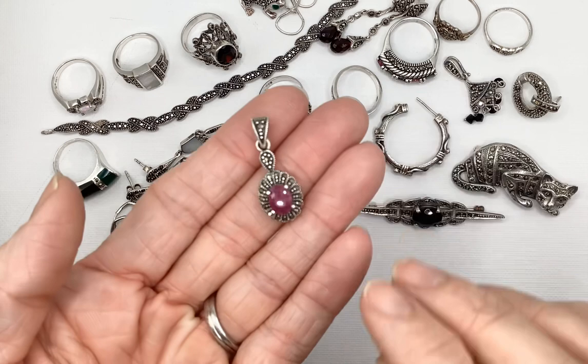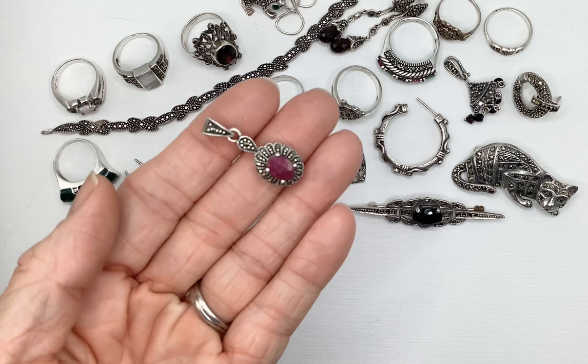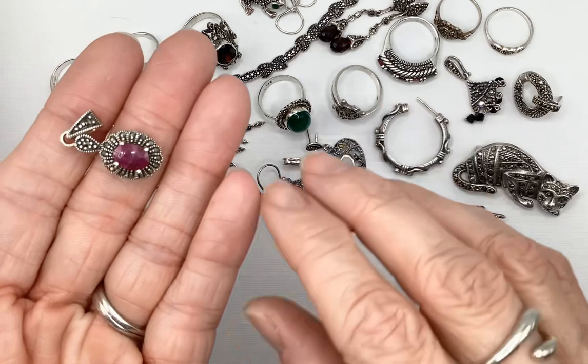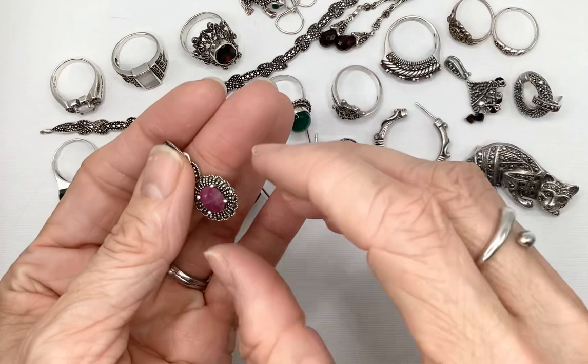Also in that lot, another pendant with no damage. I believe that this is ruby — when I tested it on my diamond pen tester, ruby in terms of where it falls on the scale is higher up there than garnet. The coloring is more ruby-like, kind of more of that pinkish red, whereas garnet tends to have more of that rusty red. So that's ruby, just as this ring also has ruby — they definitely have a similar color. Beautiful pendant.